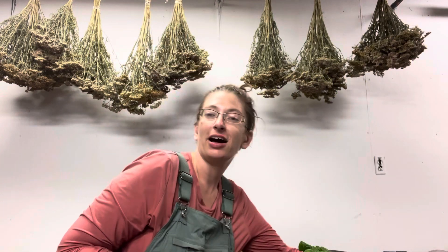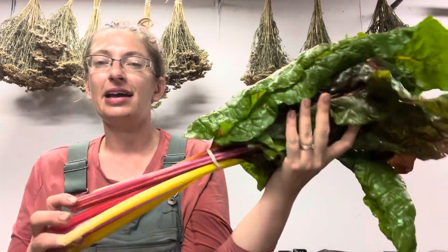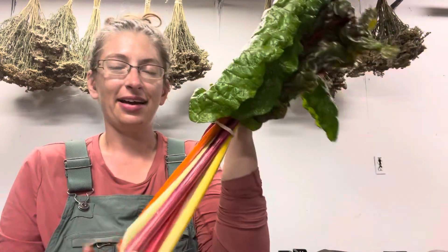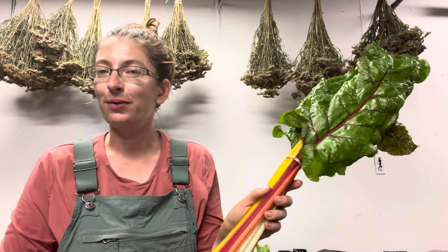Speaking of color, we do love that beautiful Swiss chard — great in a sauté or salad as well. Those stems are also fun for stir fry and that kind of thing. So so colorful, it's always just awe-inspiring when I see it.